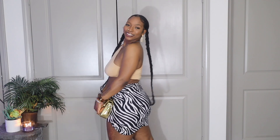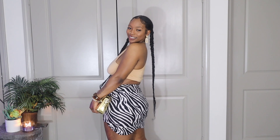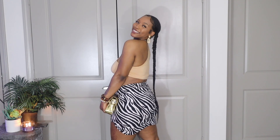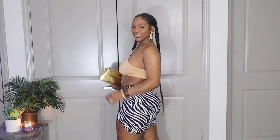Let me know if you're gonna be wearing this on vacation. Do you like the zebra print? Do you like the zebra print paired with the gold accessories? Let me know down below because I think it's super cute, and I hope you enjoyed outfit number one.